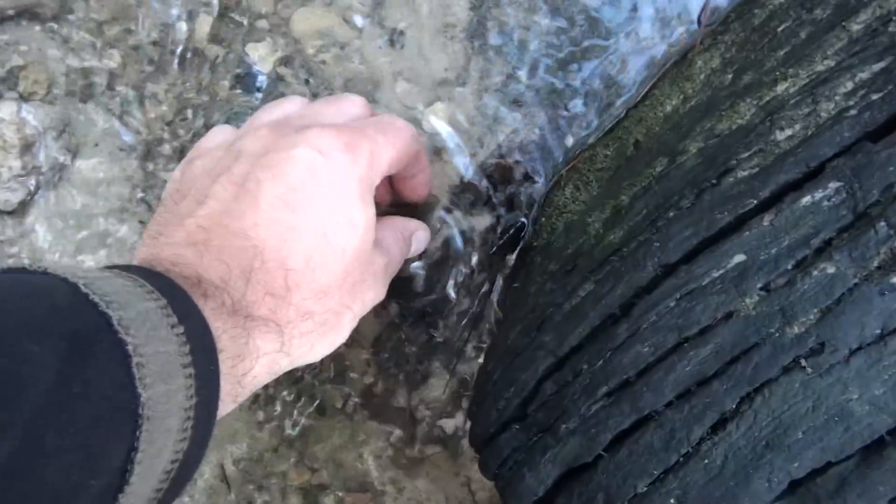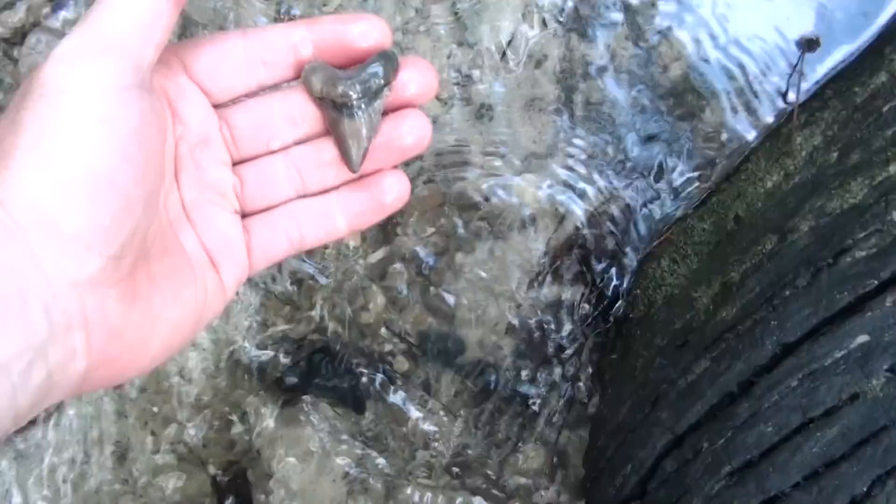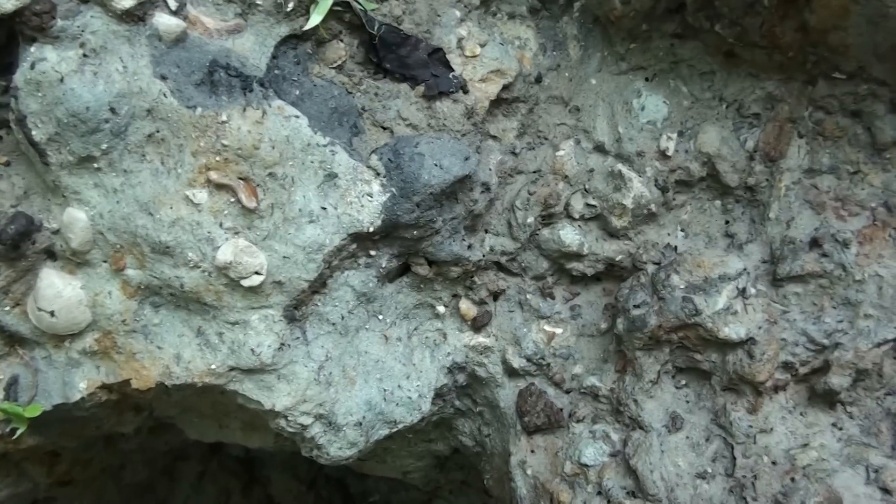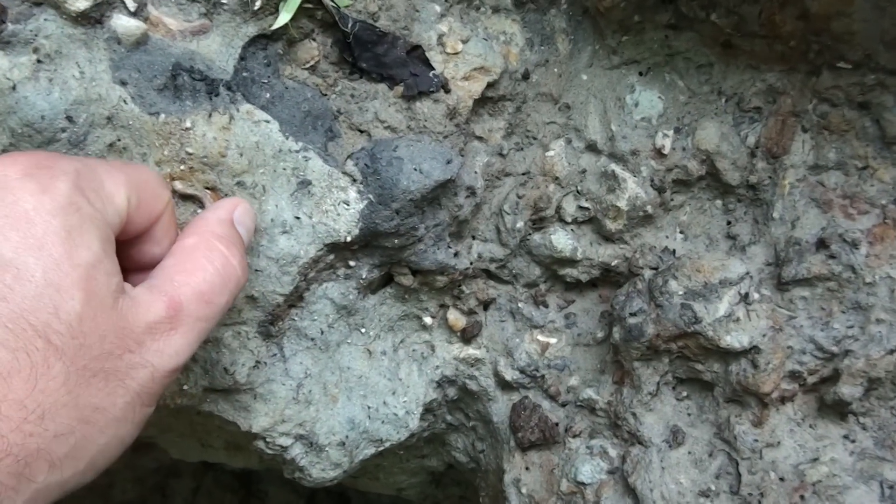First big tooth of the day. It's a shamer, but man, what could have been? I think this is just a tiger shark tooth, but it looks really cool.